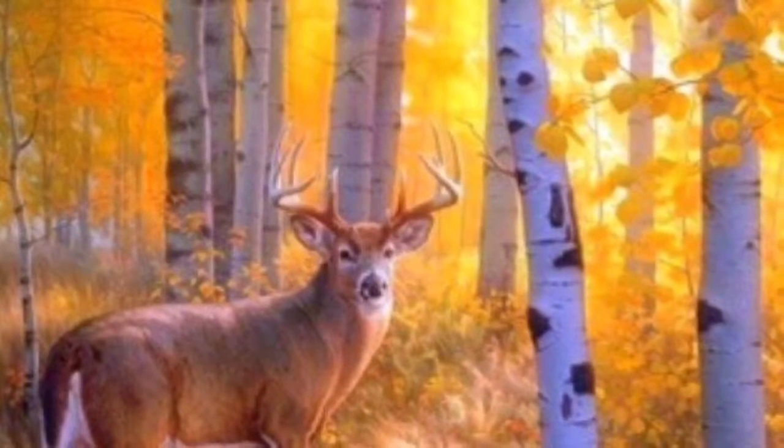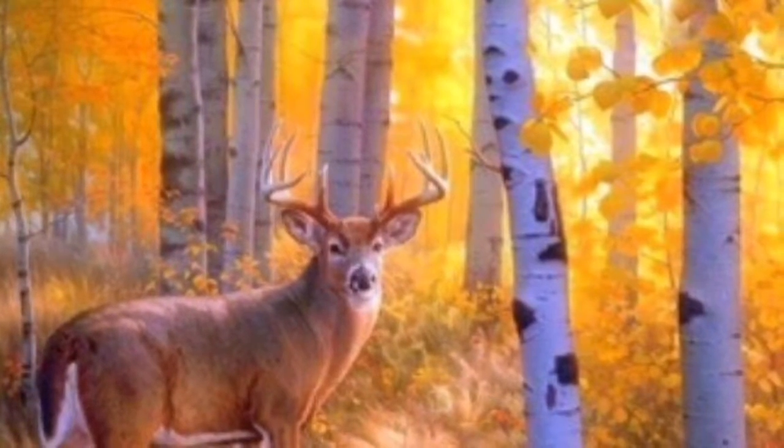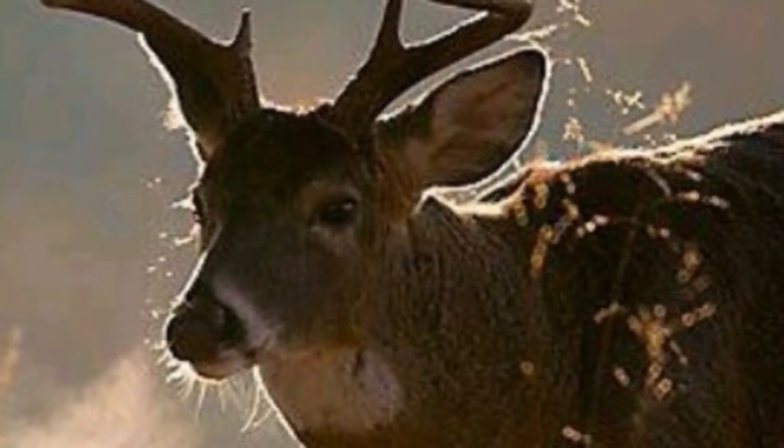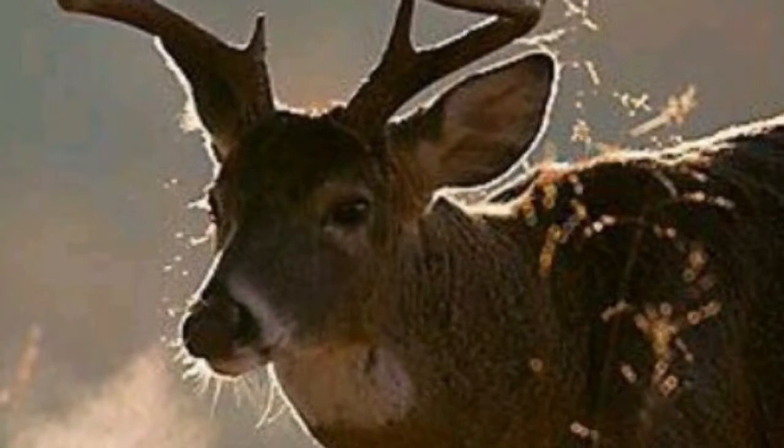The whitetail deer has a very broad range of different shapes and sizes for their antlers. Whitetail deer are hunted for game and are very tricky to hunt sometimes, but you will eventually get one.